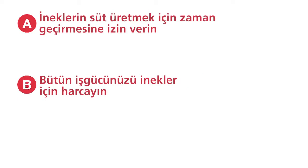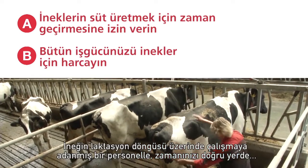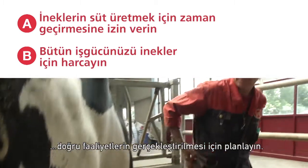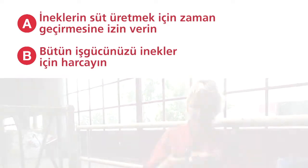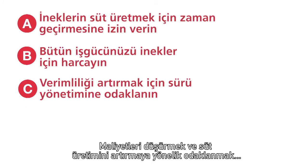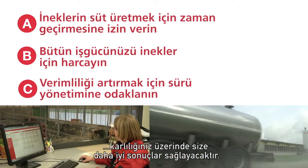B: Situate all labor activities around the cow. By having staff dedicated to work the lactation cycle of the cow, time can be planned for the right activities at the right location. C: Use a management focus on the herd to increase efficiency. Reducing costs and focusing on driving milk production should lead to better bottom line results.